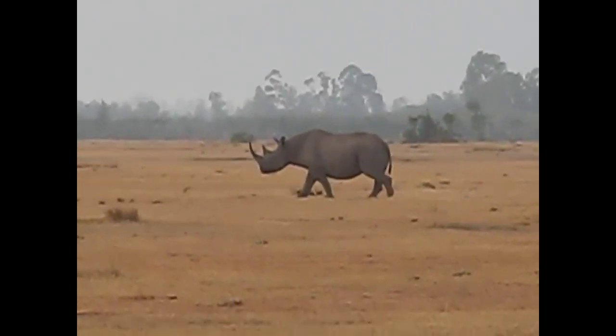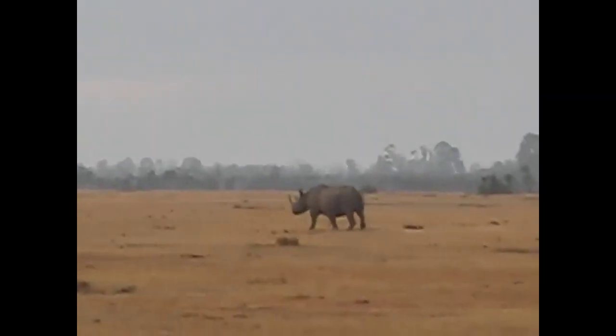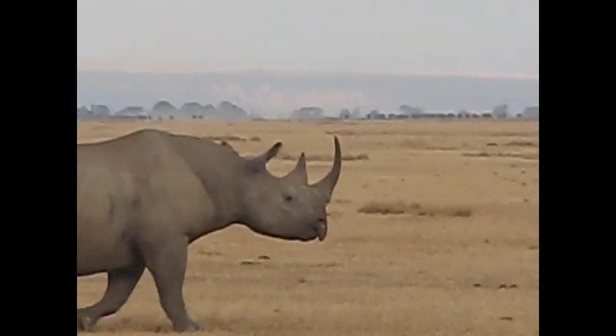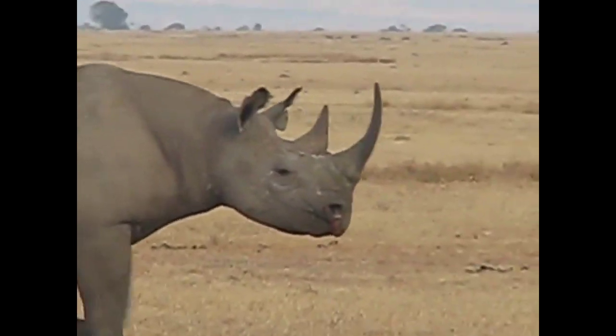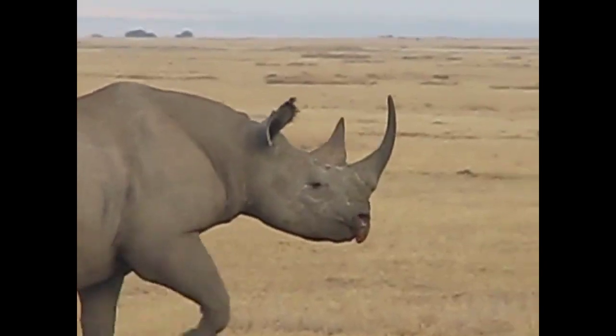I'm going to see if I can get a little closer to this guy. I think you might be able to make out the hooked upper lip on this one.